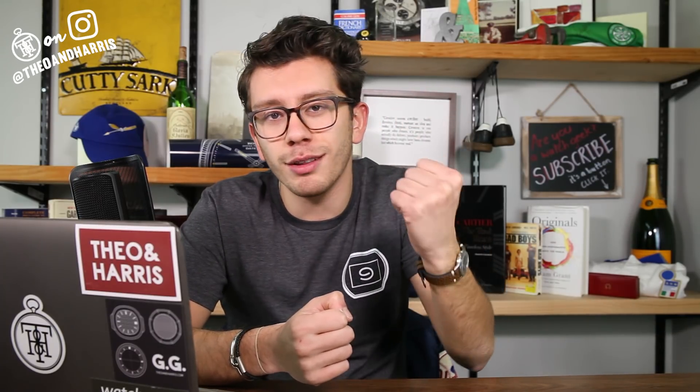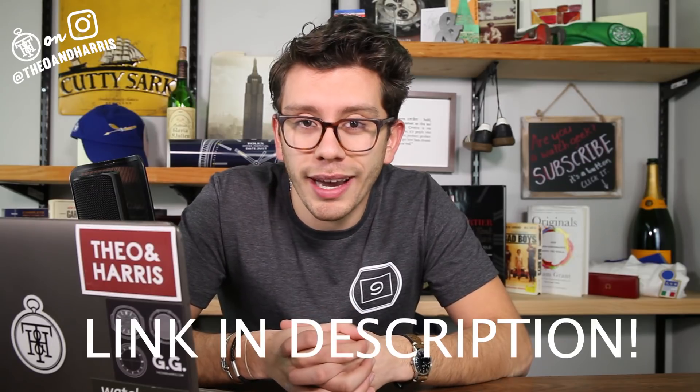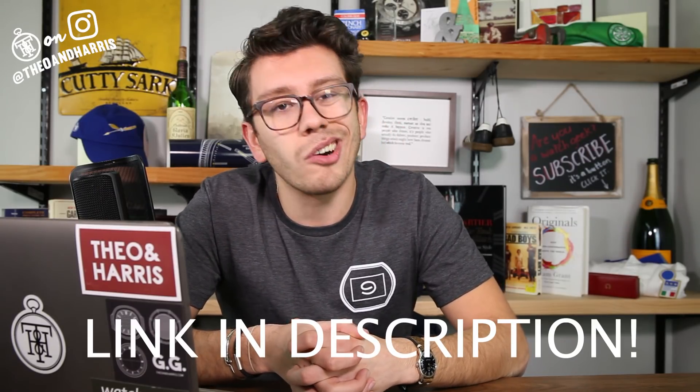This watch will be available in the watch shop at theoandharris.com bright and early tomorrow, so stay tuned. Also now available in the shop is the first of our new series of Theo and Harris gear — this awesome Cyclops t-shirt. It's a little bit obscure; most people won't get it, but if you're familiar with Rolex and have a passion for the brand like we do here at TNH, this is kind of a must-have. Since Anna put it together, it really is a TNH in-house job. They will only be for sale for the next two weeks on pre-order, so make sure you head over and pick them up — supplies are limited.